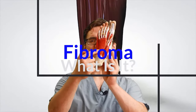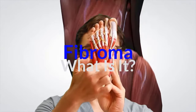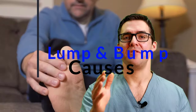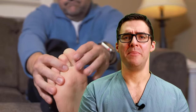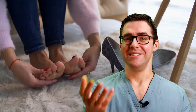A plantar fibroma is a bump that can generally occur in the arch — generally on the inside or center of the arch. It is technically a tumor: cells called myofibroblasts and fibroblasts grow and form a lump. There are many theories, but what personally makes sense is that it's scar tissue, tightness, and buildup of the plantar fascia ligament — kind of like a thick Achilles tendon.